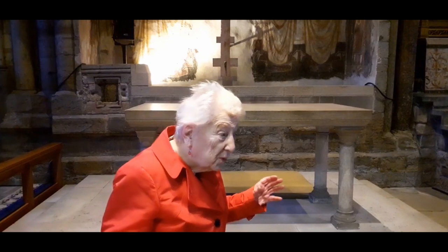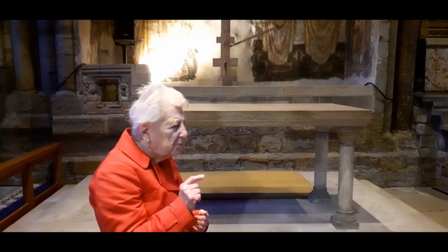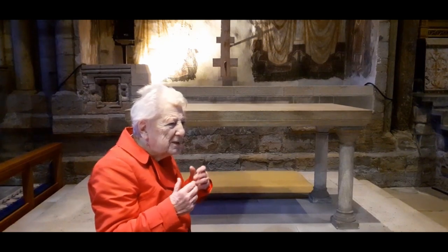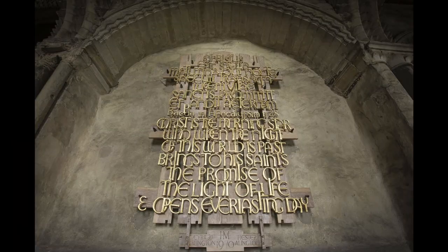There's lots more to see here, but one of the things you mustn't miss is Bede's tomb — the tomb that you see just as you're about to leave the chapel. On it, it says, 'In this grave lie the bones of the worthy Bede.' That's a loose translation. I'm going to talk about Bede at length presently. Just for the moment, look up at the great memorial behind Bede's tomb. It says, in Latin and then in English, 'Christ is the morning star, who in the night of this world now past, brings to his saints the promise of the light of life and opens everlasting day.'